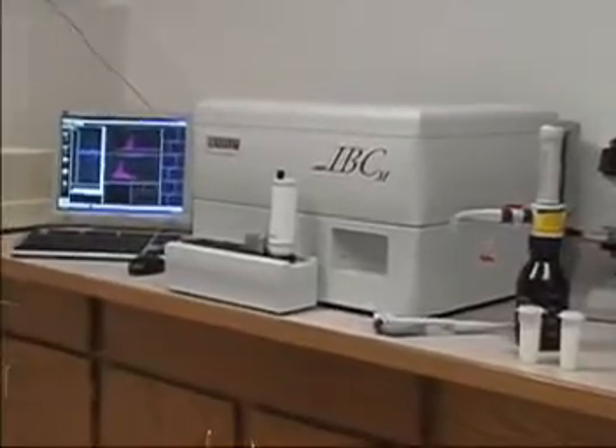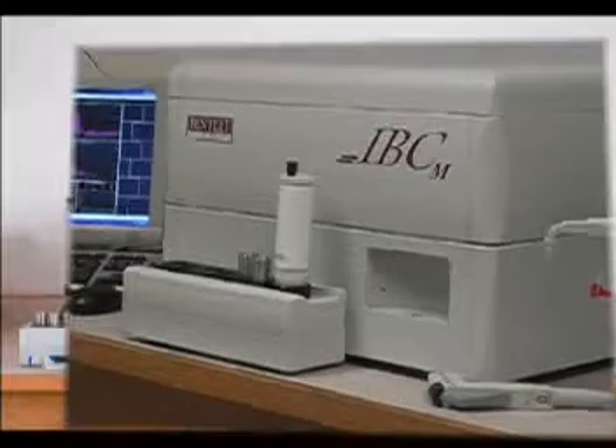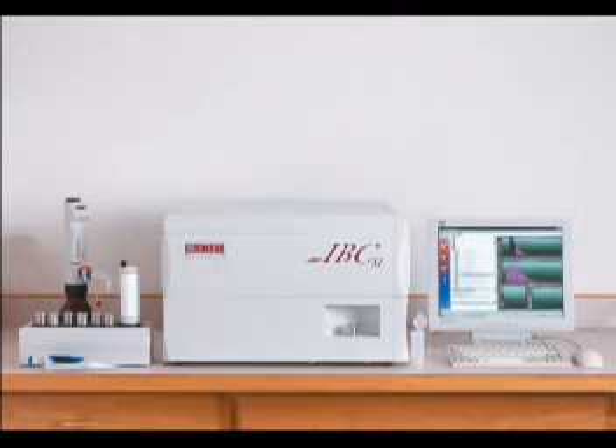The Bacter Count IBC from Bentley Instruments represents a new and quick method for rapid enumeration of total bacteria count in raw milk. Providing results in only 10 minutes, the IBC gives the QC manager a new tool, allowing quality control from start to finish. With applications ranging from tanker checks to finished products, the instrument is a new and rapid tool for tomorrow's laboratory.